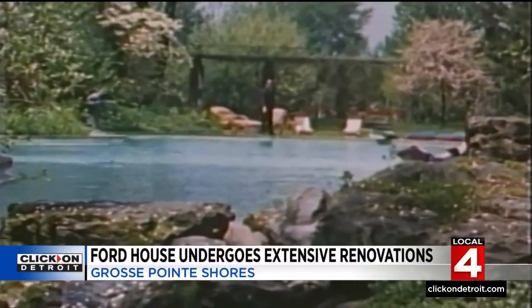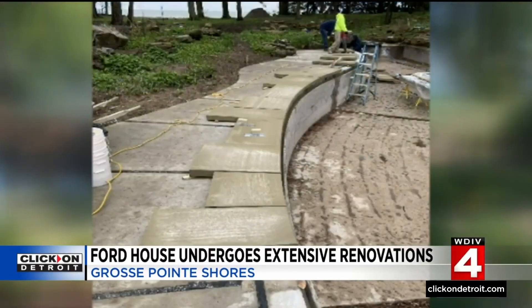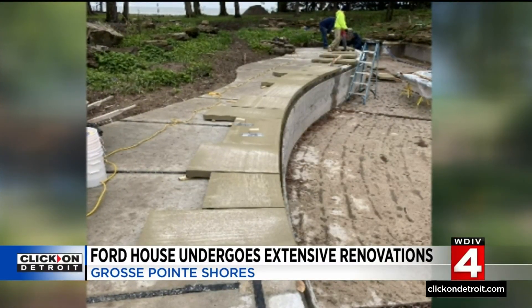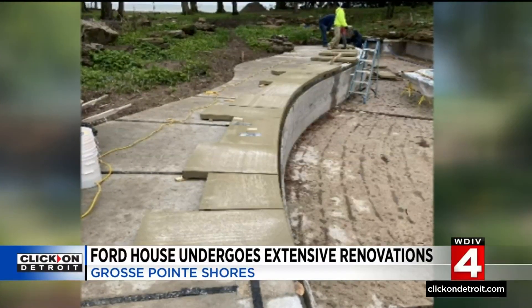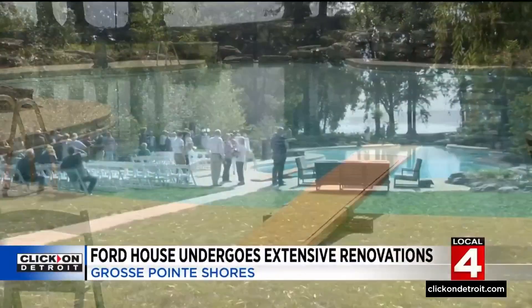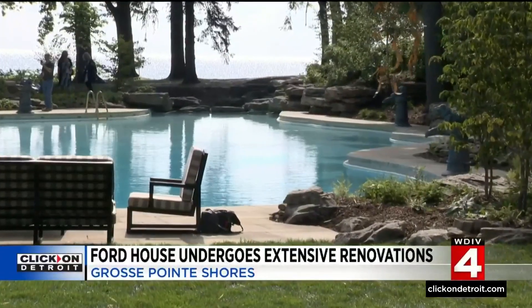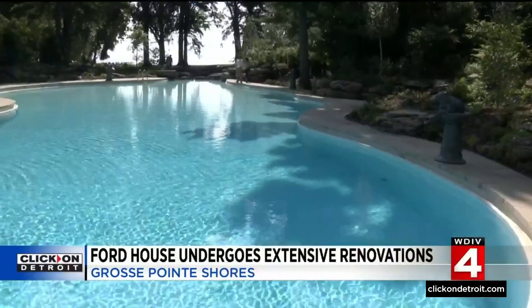With a little luck and a lot of hard work, they were able to bring it back to what it looked like in its glory days, even using the same materials used in 1928 when it was built. Amazingly, the pool deck is a sandstone that comes from a quarry down in southern Ohio, and that quarry is actually still in operation today. Even the diving board is from the 1930s.